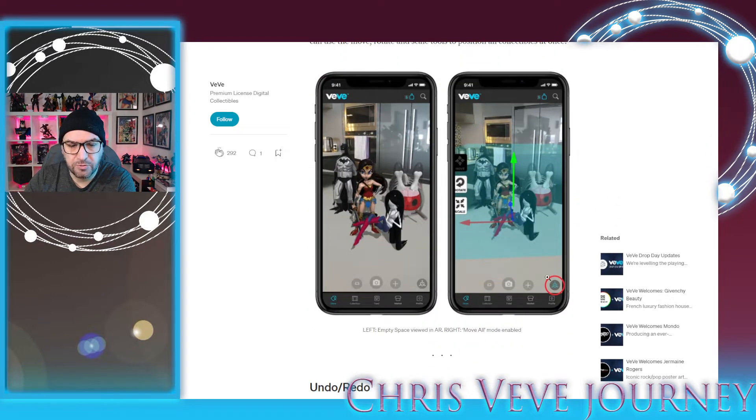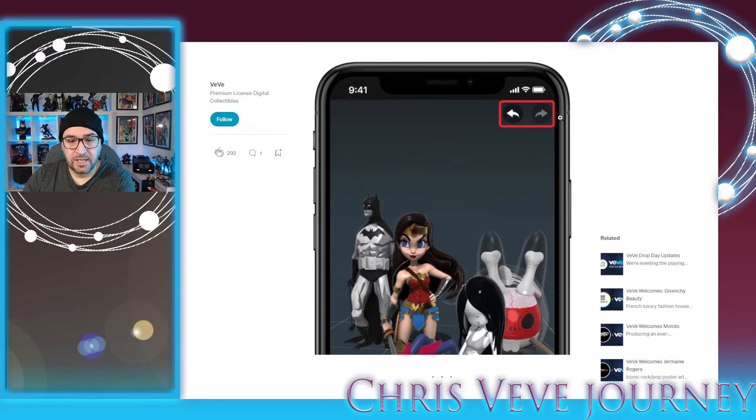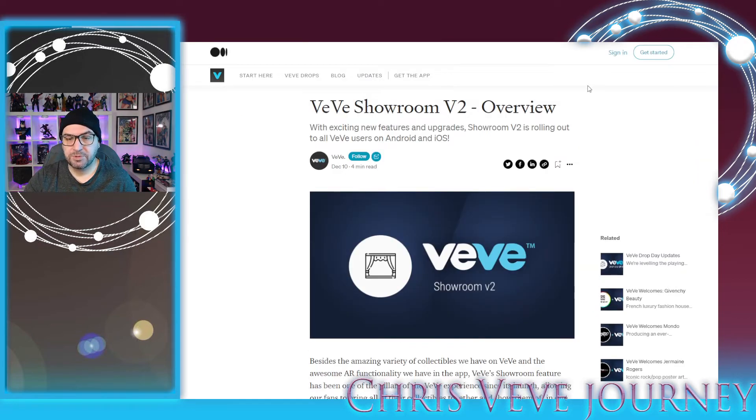There should be a 'move all' feature but I don't have it in my app — maybe I need to wait for another update, or maybe it isn't released yet. There is an undo and redo feature, which is great and awesome because there's a lot of things you can do wrong. I didn't see that when I was playing with my new showroom yesterday, or maybe it's just in the plain empty showroom. The only thing I don't like about the new showroom is that we still don't have extra lighting controls.